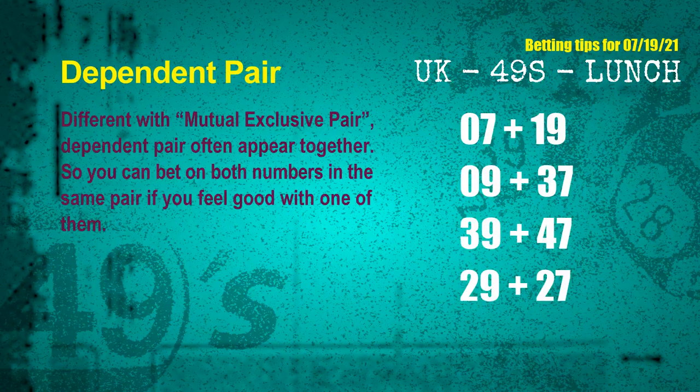Some numbers are mutual exclusive; some are dependent. Numbers in the same dependent pair you can bet on both, because they are often drawn in one draw. The dependent pairs for next draw are: first pair 07 and 19, second pair 09 and 37, third pair 39 and 47, fourth pair 29 and 27.